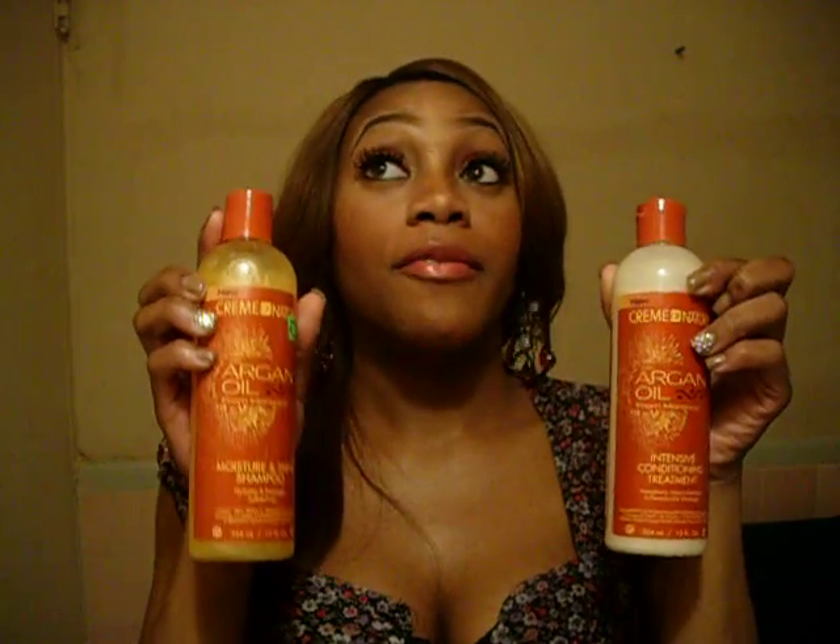Very good. I can only imagine how it is on natural hair, but for weave, I'm really loving it.